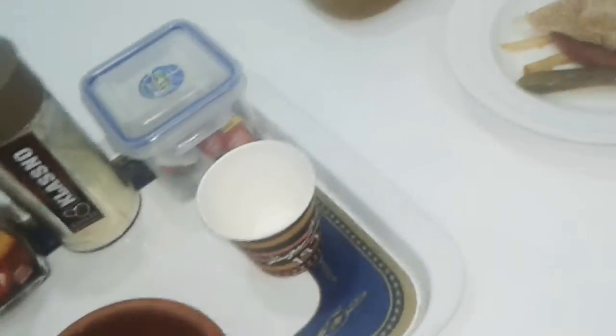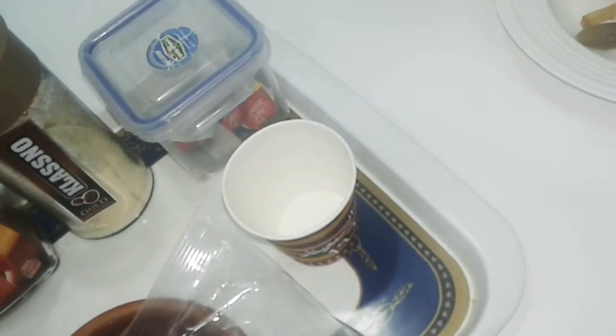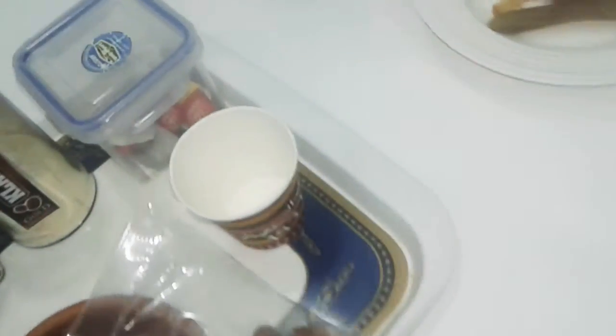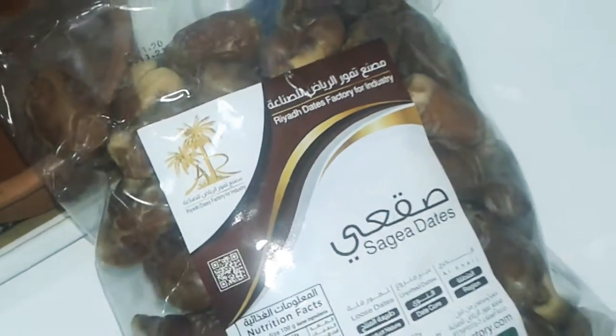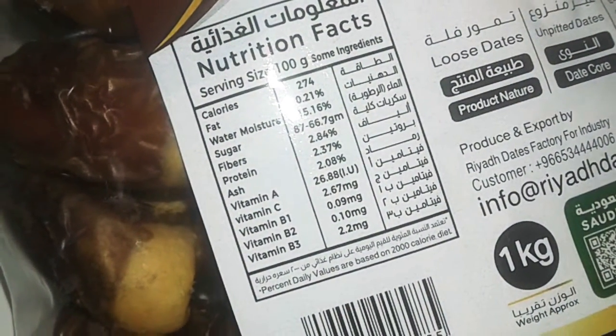You can take your dates for the day and put five dates or three dates in there, or just stick a bunch of dates in it and leave it on your countertop or somewhere where you have easy access to them when you want to snack.